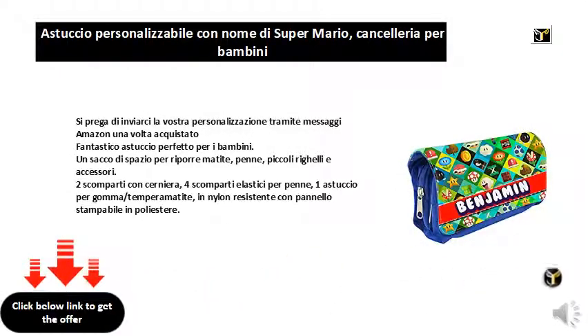Please send us your customization via Amazon messages once purchased. Fantastic case, perfect for children. Plenty of storage space for pencils, pens, small rulers and accessories. Two zippered compartments, elastic pen compartments, one rubber and pencil sharpener case. Durable nylon with polyester printable panel.